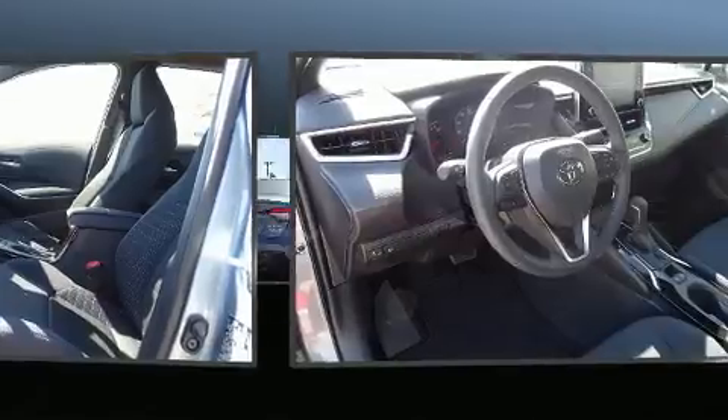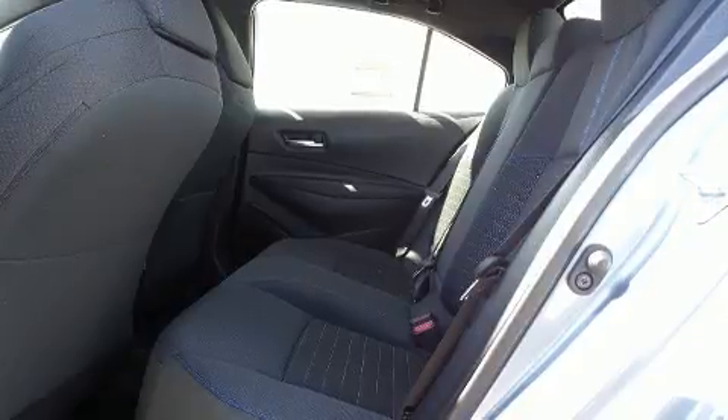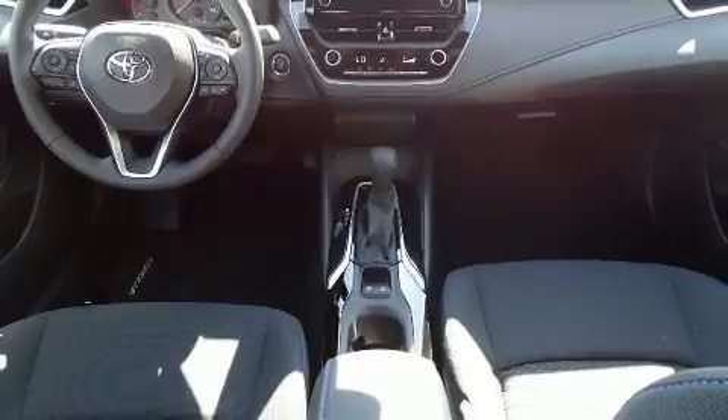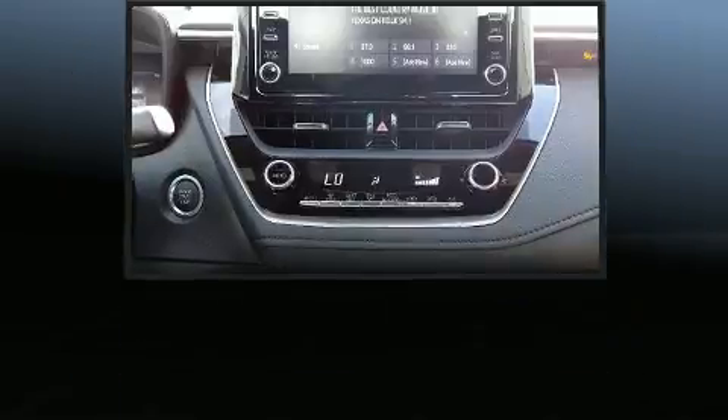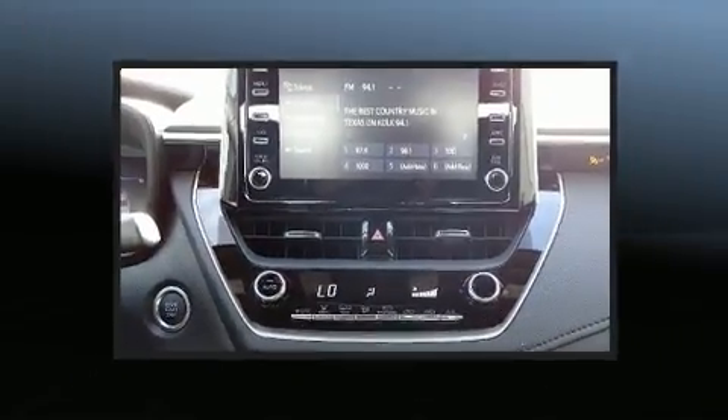A wealth of standard features mean that you no longer have to sacrifice — such as cruise control, variably intermittent wipers, a leather steering wheel, a blind spot monitoring system, turn signal indicator mirrors, remote keyless entry, and the power moonroof opens up the cabin to the natural environment.